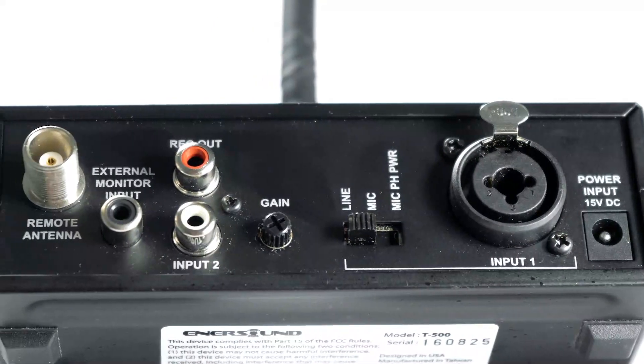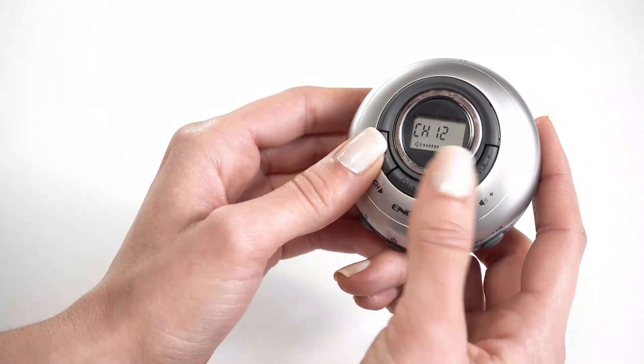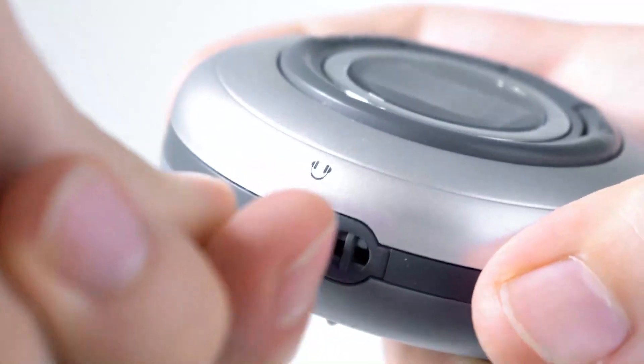Just connect the audio from your sound system to the transmitter, tune in the receivers on the same channel, plug in the headphones or neck loops, and you're good to go.